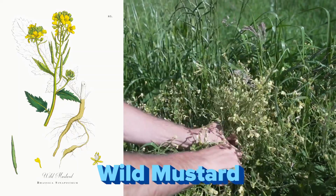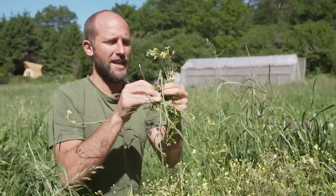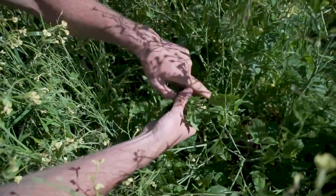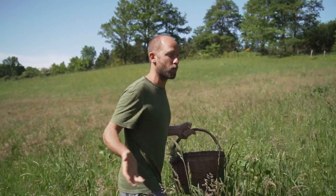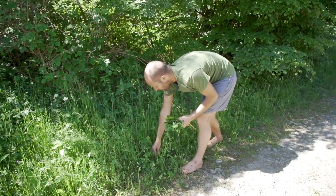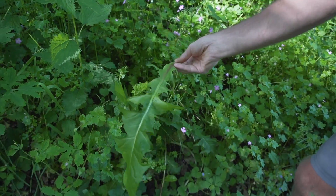Here is wild mustard. The nice thing about wild mustard is you can eat the leaves, you can eat the flowers, the seeds as well, and you can actually make your own mustard with it. The amazing thing about these wild greens or weeds is they're actually very diverse in flavor — you have sour, you have sort of sweet, you have spicy.